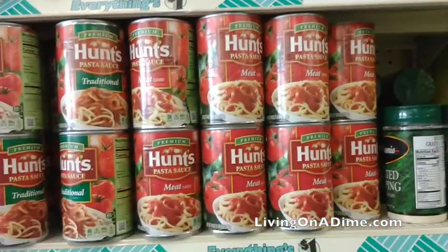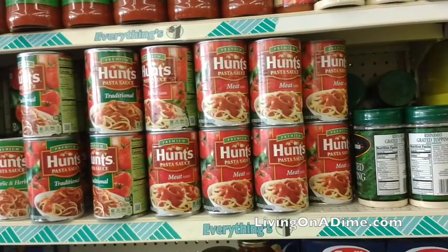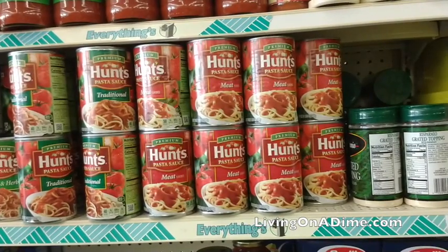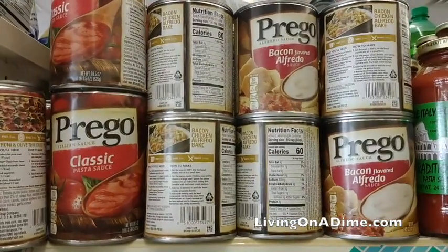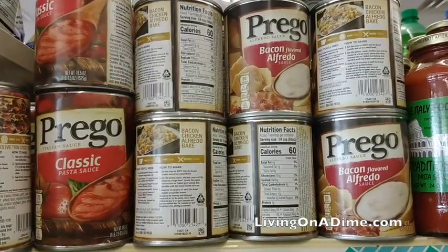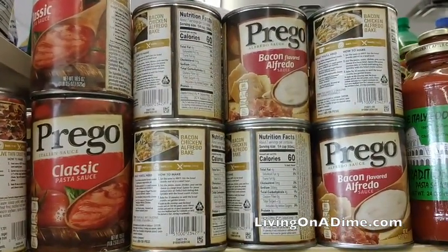Pasta sauce. They had pasta sauce there for a dollar. Sometimes I can find it on sale at Kroger for 88 cents occasionally, so you may be able to find it cheaper there, but if you can't, Dollar Tree is a great place to stock up on pasta sauce. Different kinds of sauces, like bacon alfredo, would be really nice for a change from normal marinara sauce, so look and see if they have different varieties to break things up a little bit.